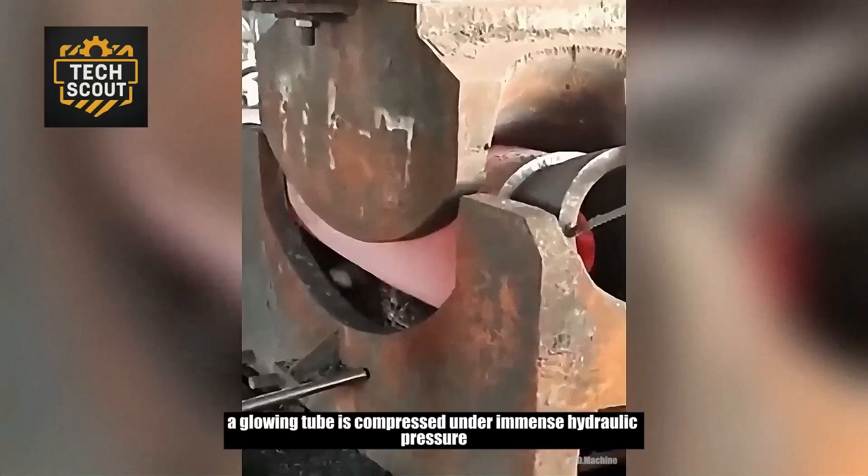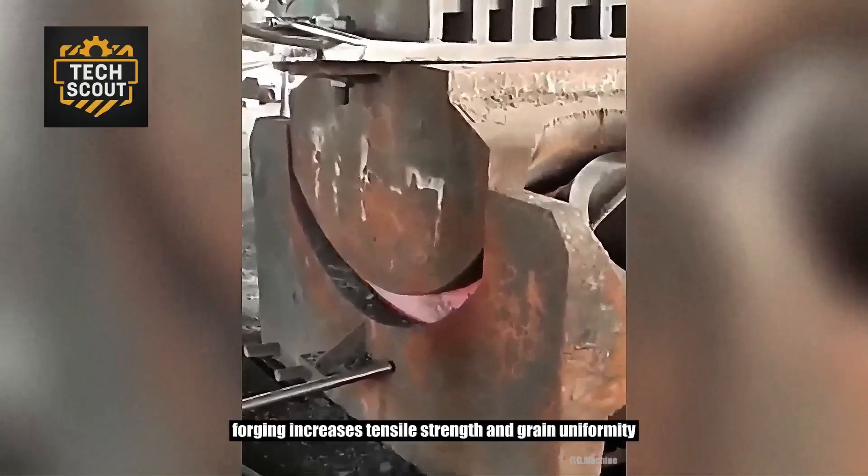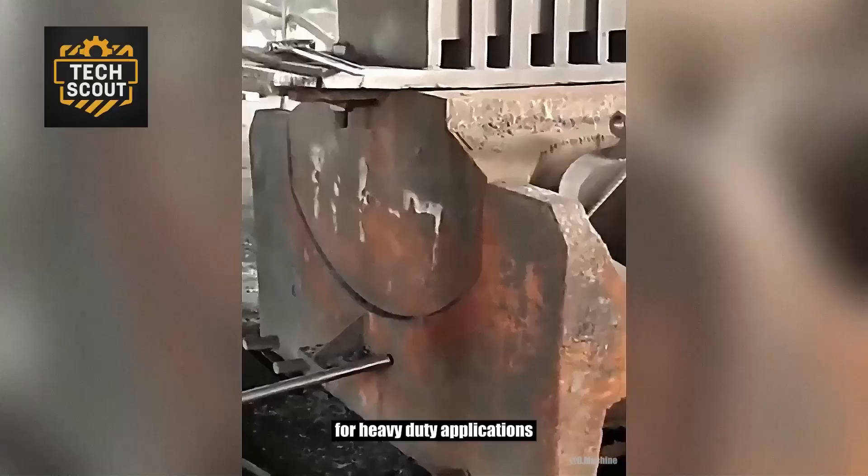A glowing tube is compressed under immense hydraulic pressure. Forging increases tensile strength and grain uniformity for heavy-duty applications.